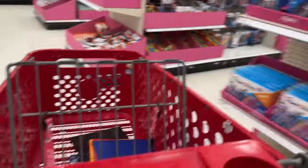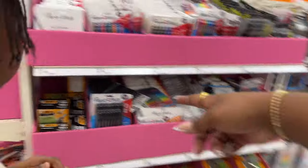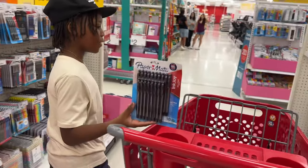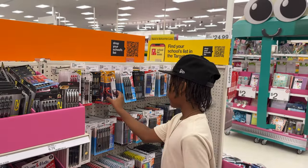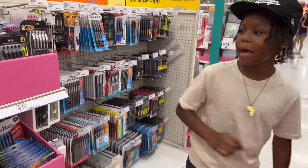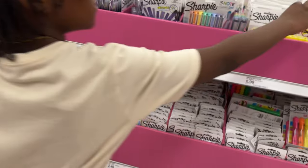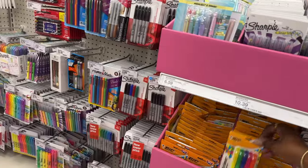What else do you need? Are y'all using pencils this year or pens? Oh, that's a pack of paper — that's good. Look what I see over there — this is just like my teacher's pen. Where are the pencils? Oh, you need sharpies — I mean not sharpies, highlighters. They don't have the thin markers.